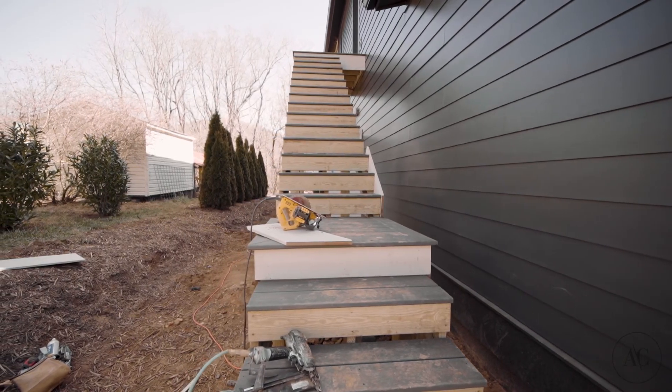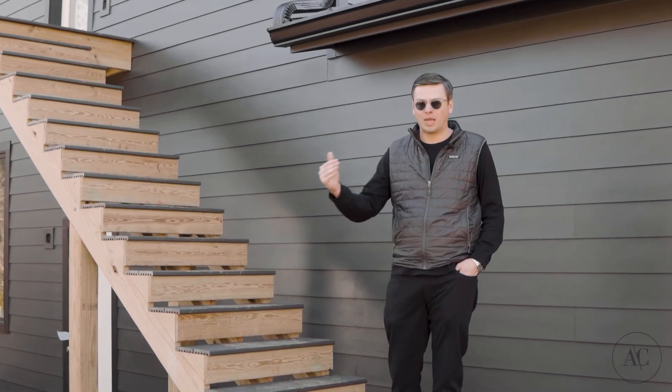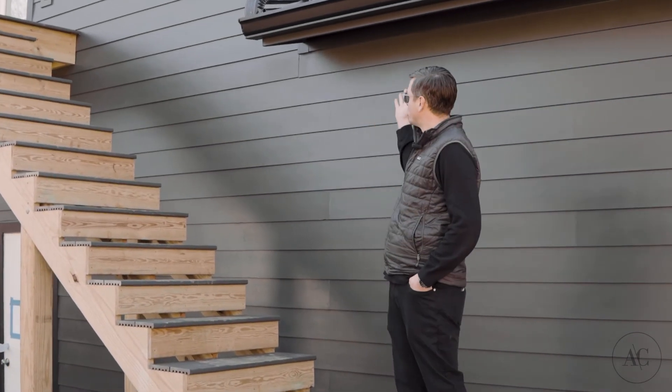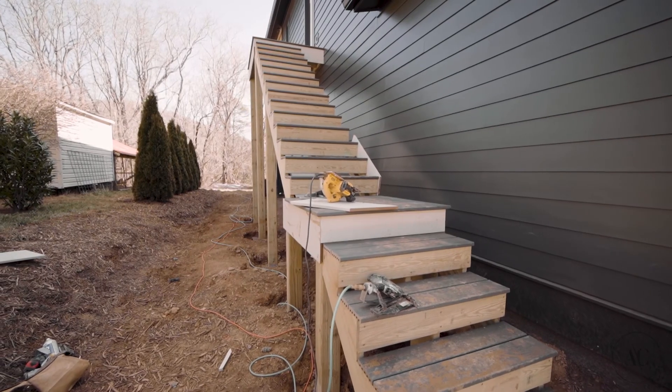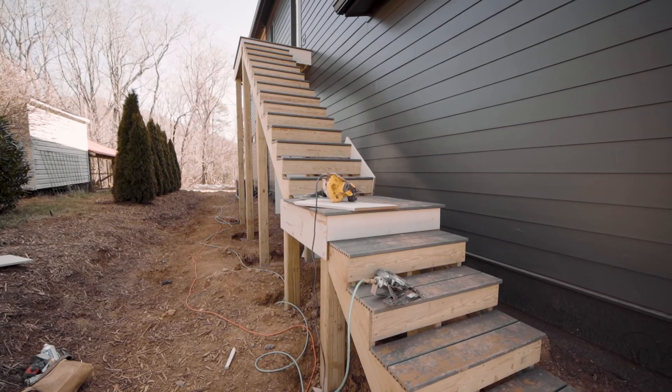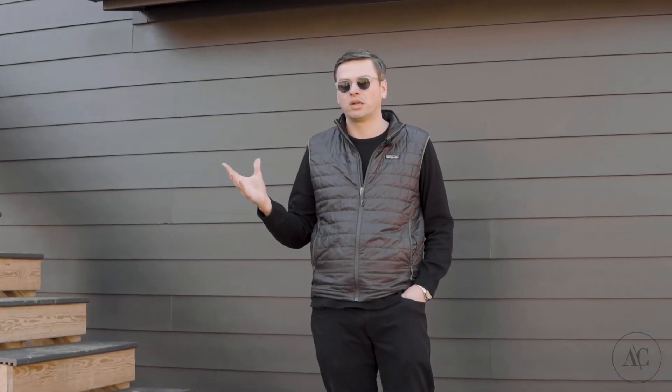We have finally got the back staircase worked out. It's been a bit of a challenge mainly because of the setback — basically this roof line has caused the steps to need to push out a little bit, which minimized the overall width. But we've got it figured out. We're going to get the railings installed this week and I think it's really going to come together nicely.